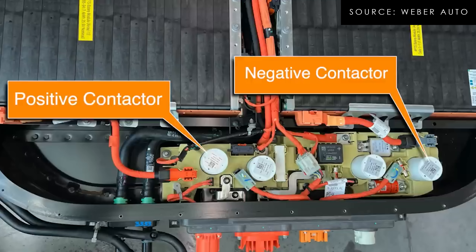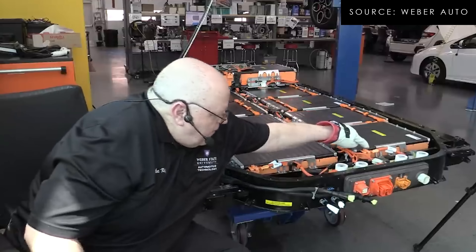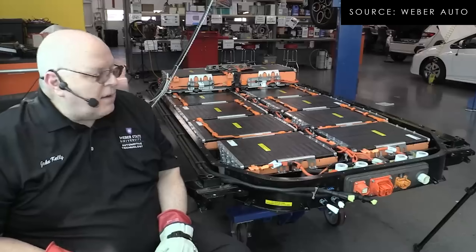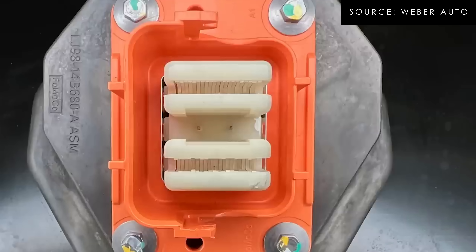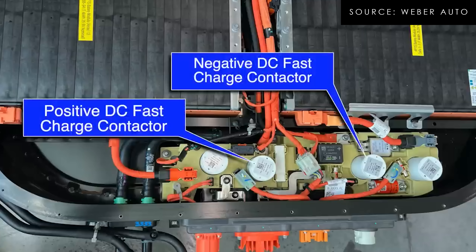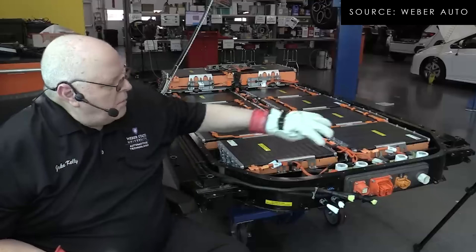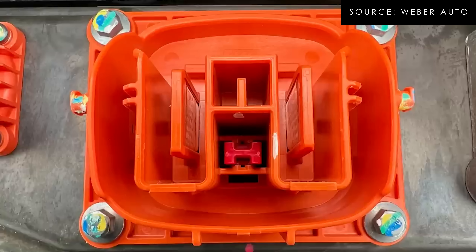To me, this is worst-case scenario for a car like this. You're trying to make your electric car this flagship Mustang thing, and now you have dealers who probably don't have much experience with this having to do a massive amount of work. It's essentially worse than an engine-out repair. And then you're worried about whether they're going to put it back together right — torque the parts correctly, keep clean hands on all the contactors and electrical parts inside.